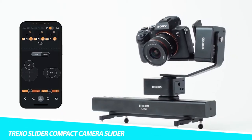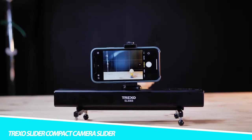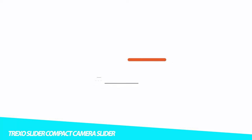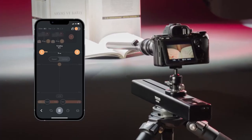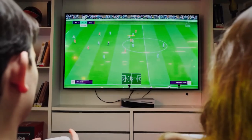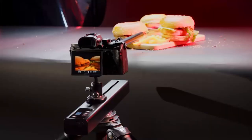Trexo Slider Compact Camera Slider. Get the perfect shot anywhere, anytime with the Trexo Slider Compact Camera Slider. Boasting a three-axis motion control system, this robust gadget lets you create multipoint timelines. It also has a pan and tilt module that you can connect instantly with the Trexo Motion App. Ideal for video content creators, it has a beltless mechanism with 50 microns sensitivity, so you don't have to deal with vibrations, jumps, or other annoying effects.